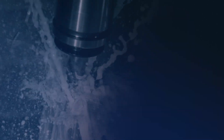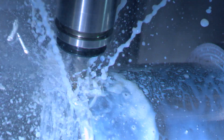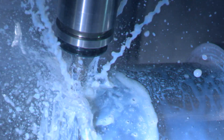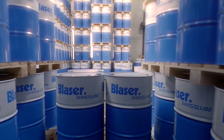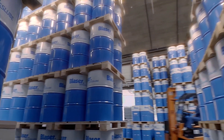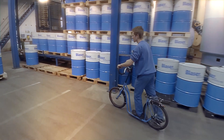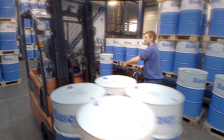Only then can the customer be sure that he has a proper liquid tool. By the way, metalworking fluid only accounts for 0.5% of machining costs per work piece, but it affects up to 99.5% of overall production costs. In other words, the smallest cost factor with the biggest effect.